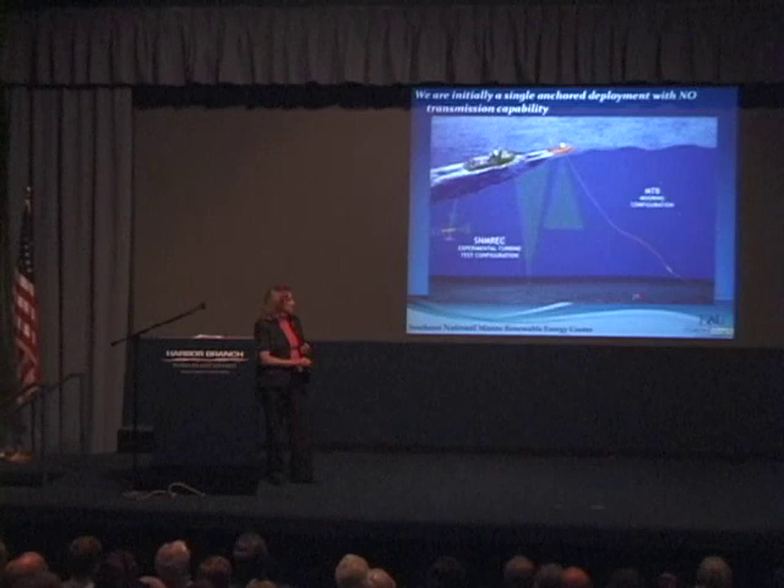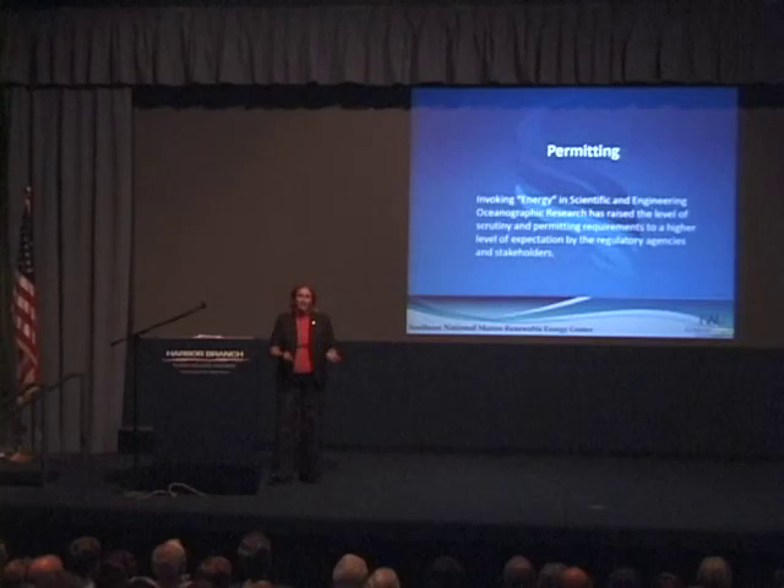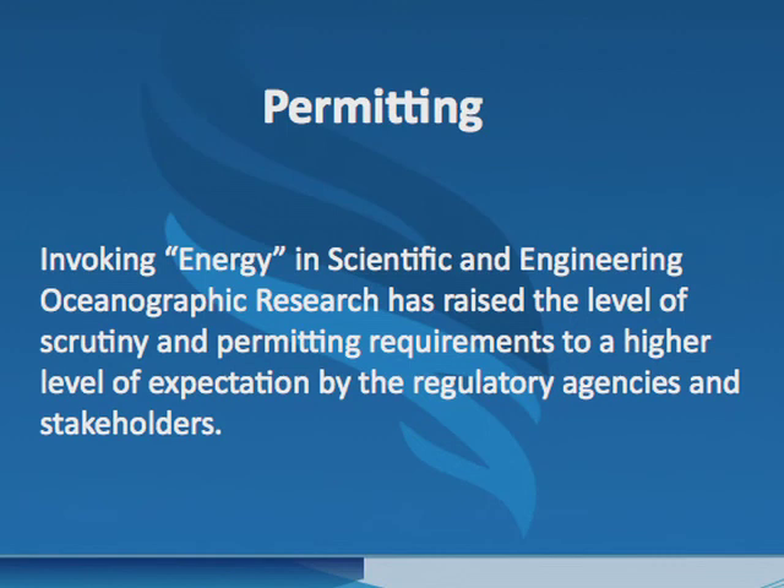Quickly on permitting: the minute you put the word 'energy' into the language, the level of scrutiny and expectations from regulatory bodies and stakeholders rises significantly. We're all stakeholders in this — permitting agencies, fishers, the public. The minute you add 'energy,' I have to have permits, licenses, and leases to do what would otherwise be standard oceanographic research.